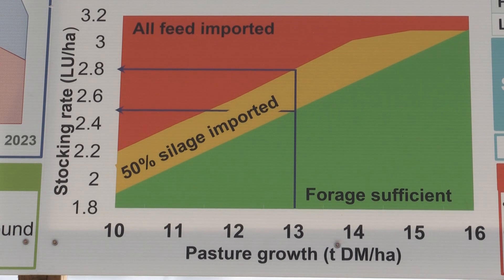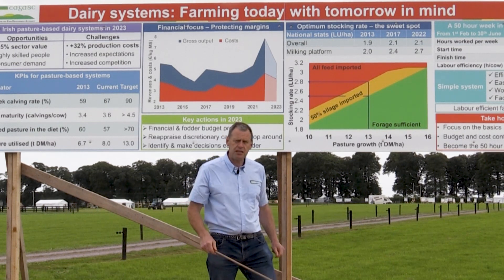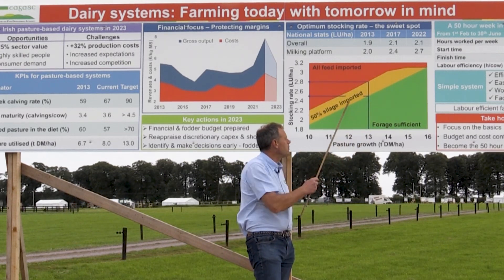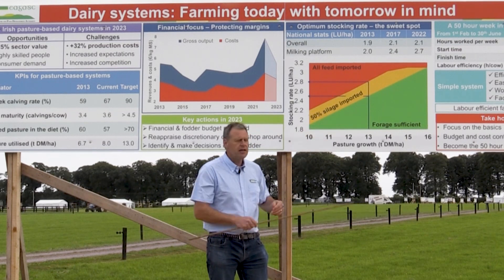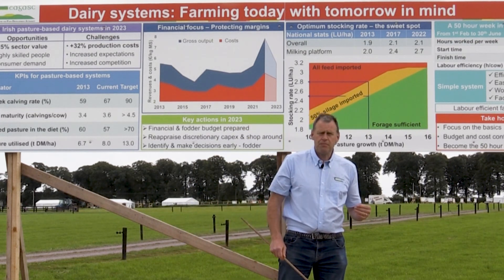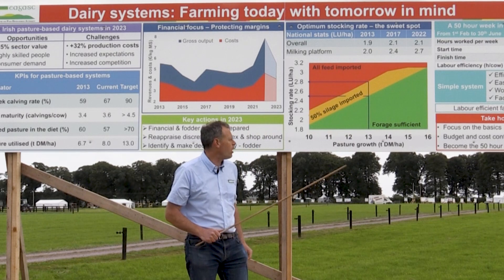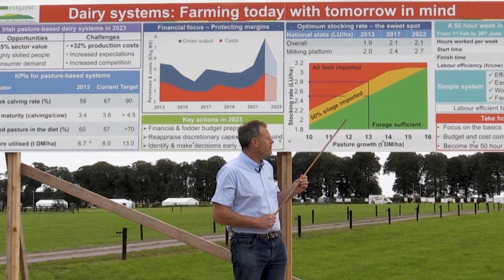Once you go above that level you can import some forage from outside the farm — import some of the winter silage requirement. But you're moving away then from a pasture-based system, you're reducing the percentage grass in the diet. We believe it's prudent to bring in about half your winter feed requirement. At that level — growing 13 tonnes, bringing in some silage from the outside block, about half a tonne of dry matter per cow — we can carry a stocking rate of about 2.8 cows per hectare. Once you go above that, pretty much all of the feed for those extra cows is being imported into the farm. That's a low-margin business, and those extra cows are making extra work, with extra capital involved and very small margin, exposing the system to potential feed deficits throughout the year with very little financial benefit.